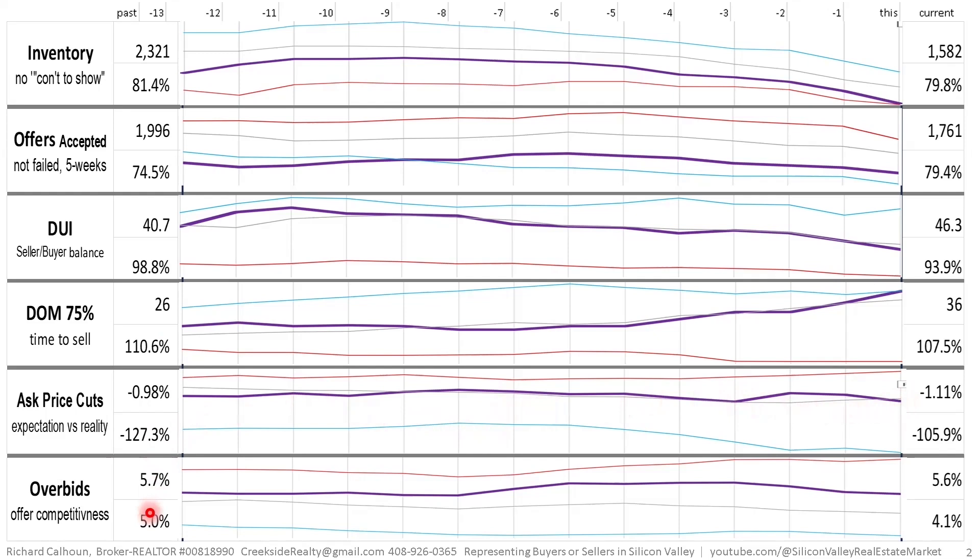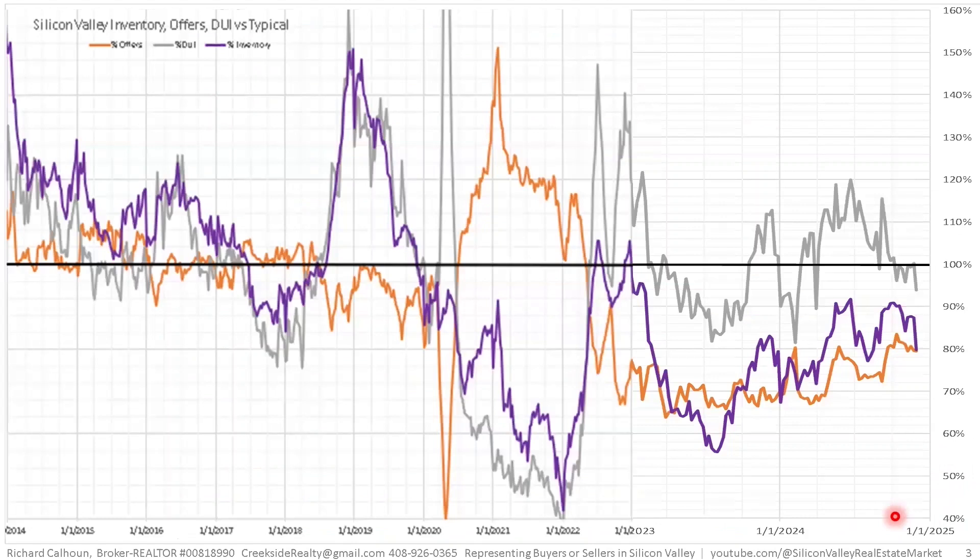Overbidding indicates how much buyers feel competitiveness in offers by the magnitude they overbid. A quarter ago, buyers were overbidding by 5.7%; typically they overbid 5%. Now buyers are typically overbidding by 4.1%, but they're at that same 5.6%, so we're now significantly above typical overbidding. Buyers in Silicon Valley — which is San Mateo County, Santa Clara County, and Alameda County — are feeling more competitiveness and being more aggressive in their offering prices.